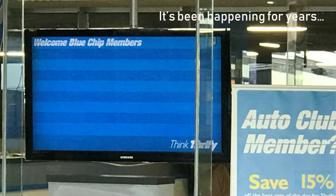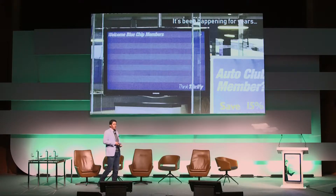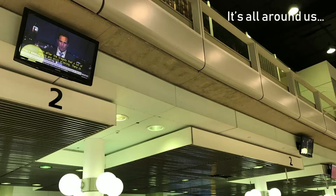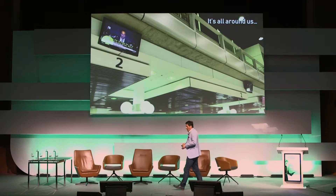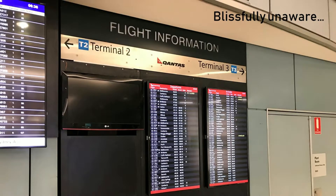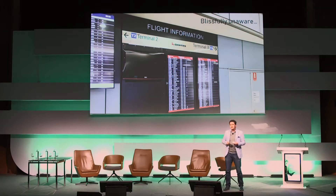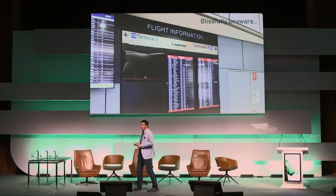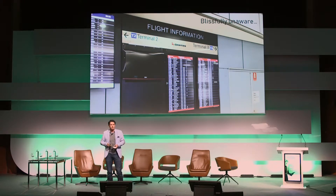We live in a good enough world. Here's an example of a consumer display being used in a commercial environment — this has been happening for years; it's all around us. It's not necessarily that these devices are fit for purpose, but the decision maker at some point thought it was fine to put these types of displays into the commercial environment, which we'd all agree would be better served with a commercial panel.